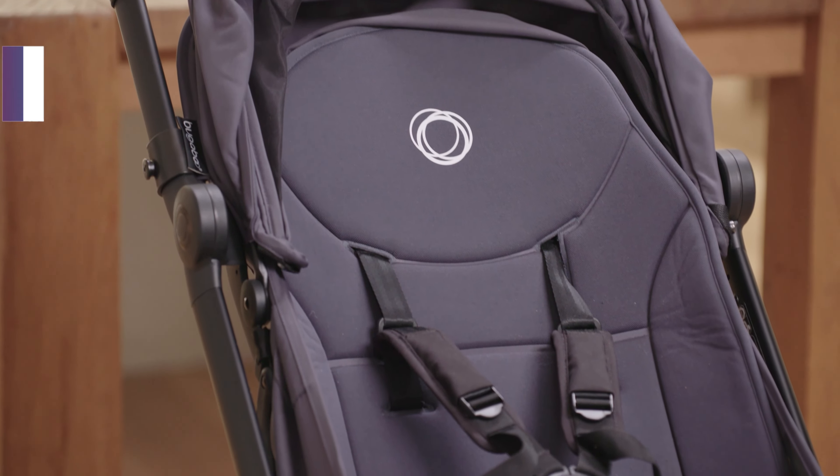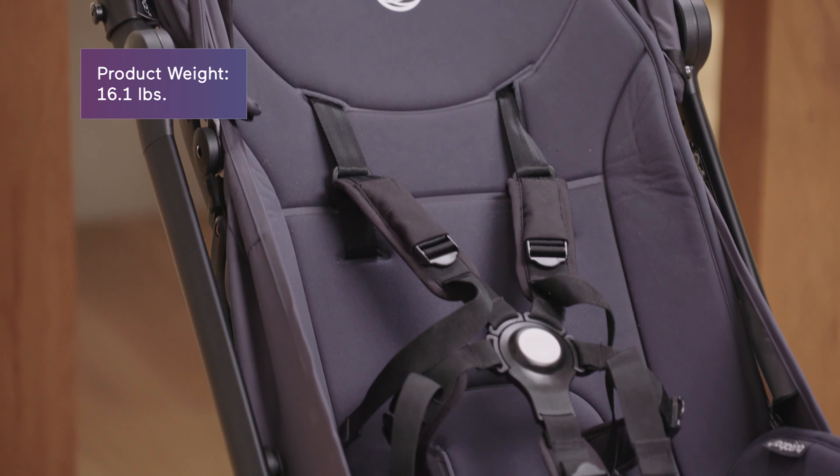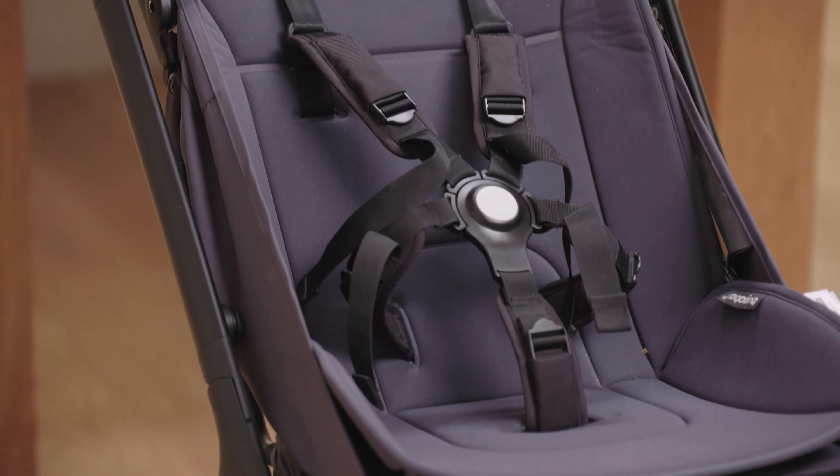At 16.1 pounds, the Butterfly isn't the lightest compact premium stroller — some are 13 pounds, some are 20 plus. The Butterfly sits right in the middle.